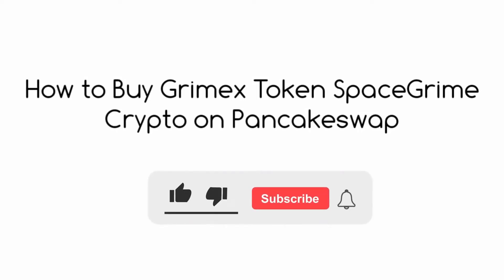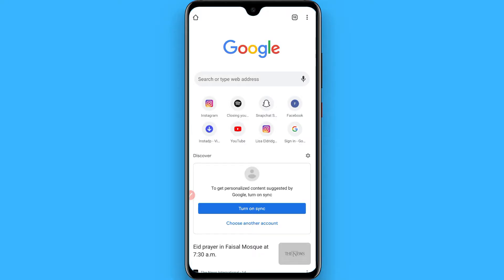In this video I will show you how to buy Grimex token SpaceGrime crypto on PancakeSwap. The process is pretty simple. First of all, open your browser and search for the Grimex token.